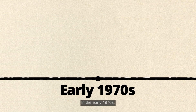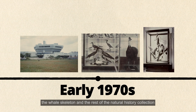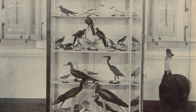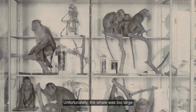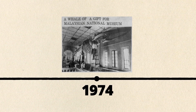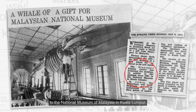In the early 1970s, the Singapore Science Centre inherited the whale skeleton and the rest of the natural history collection from the Raffles Museum. Unfortunately, the whale was too large to be displayed within the Science Centre and it was eventually gifted to the National Museum of Malaysia in Kuala Lumpur.